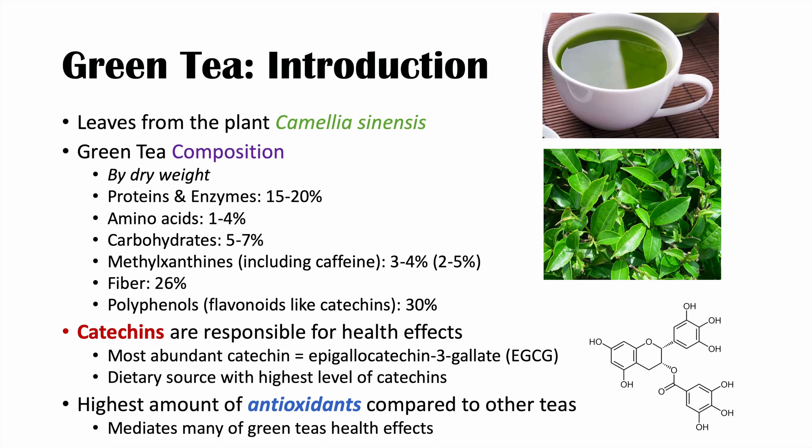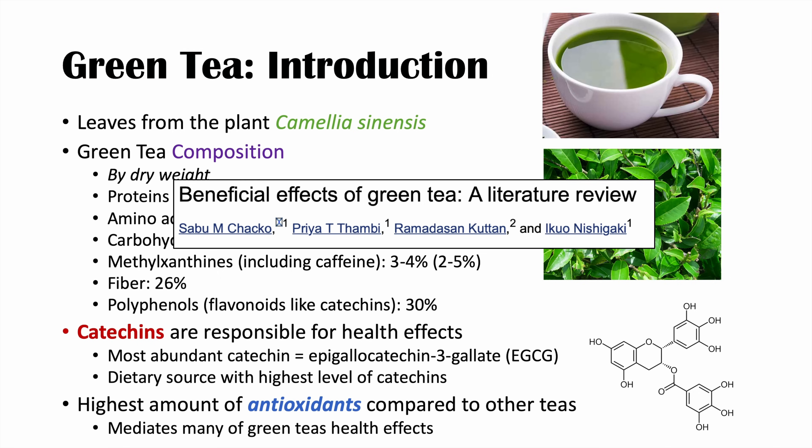So it's not surprising that green tea has been associated with many health benefits, which we'll discuss in this lesson. As we will see later on, there are also health risks associated with green tea consumption, specifically consumption of green tea supplements. The information comes from a review entitled 'Beneficial Effects of Green Tea: A Literature Review.' The disclaimer is that most of this evidence comes from in vitro studies — done in cell culture in a petri dish — or in animal models like mice, not in humans.